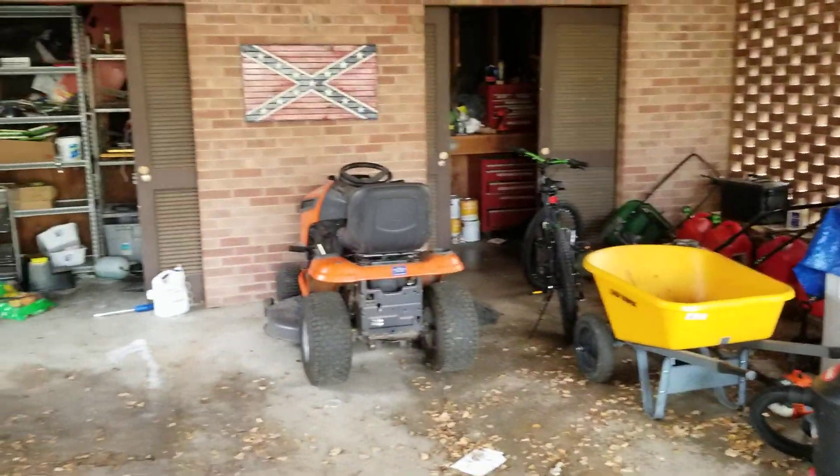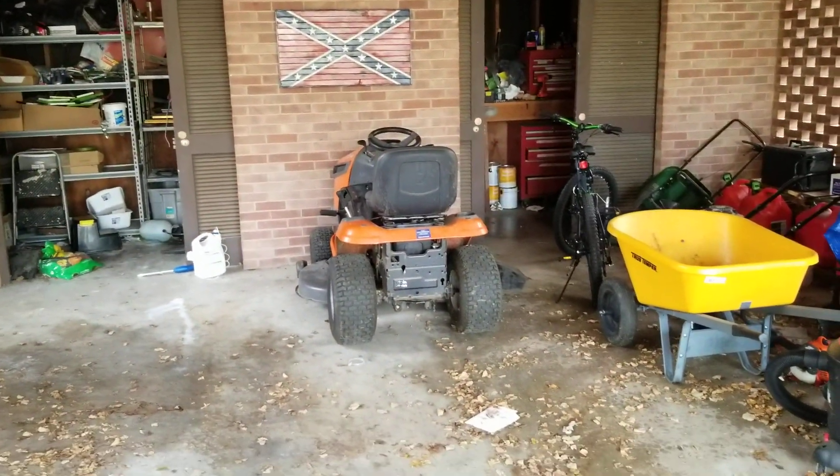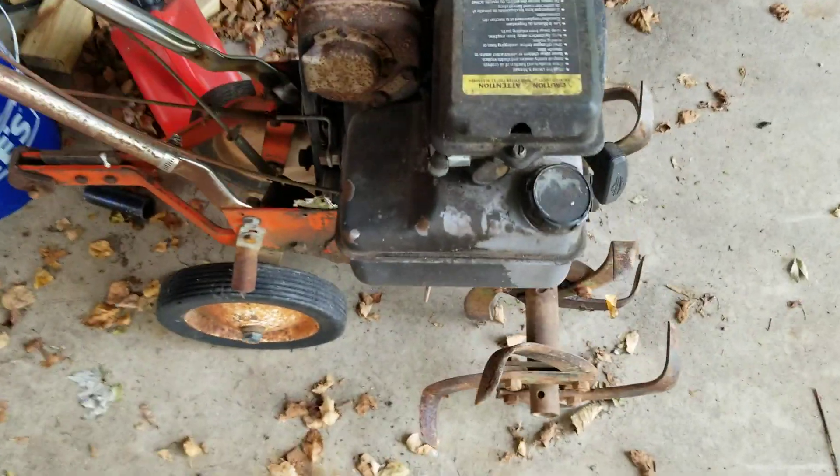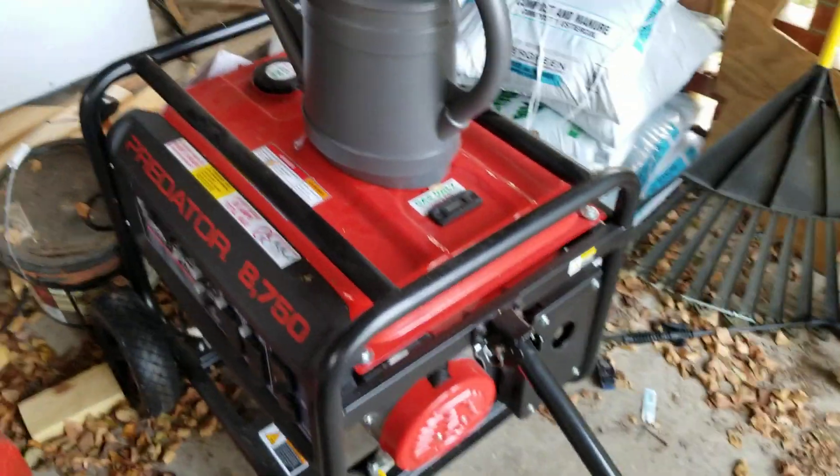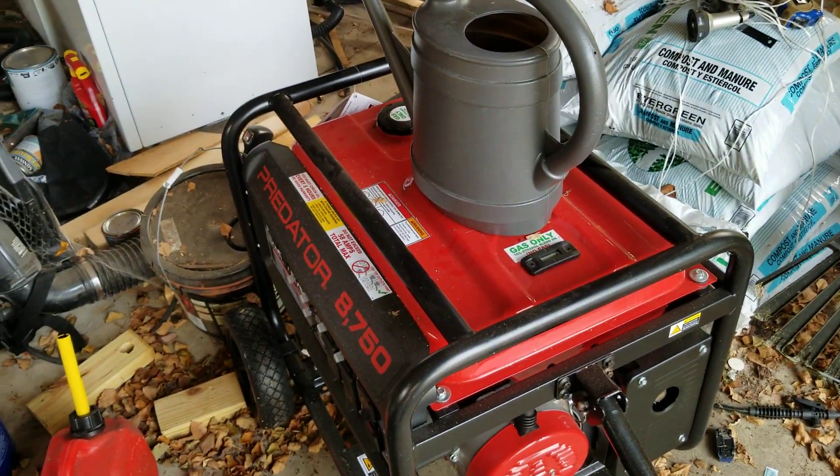Finally got my riding mower fixed — had to have somebody help me with that, it was a beast. I need to get this rototiller fixed; I need a new carburetor. I also need to fire up my generator. I'm going to fire it up every three or four months to make sure it's still in good shape.